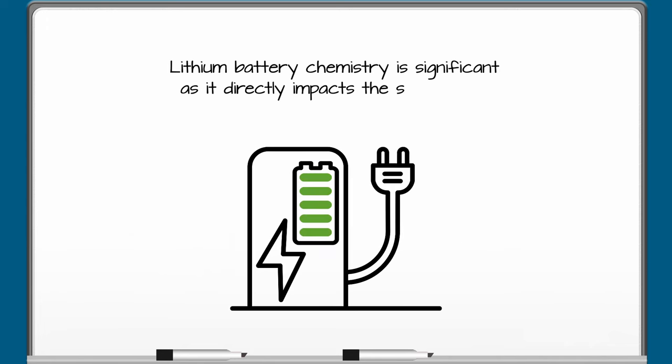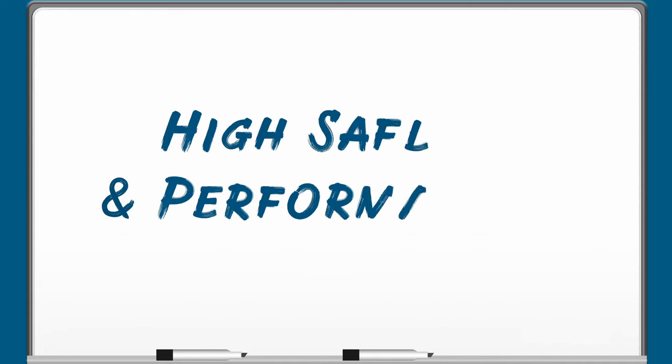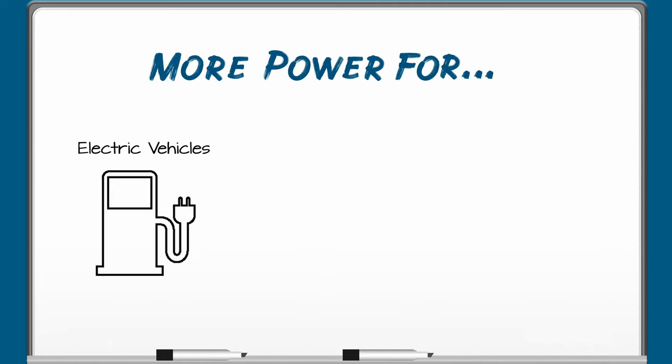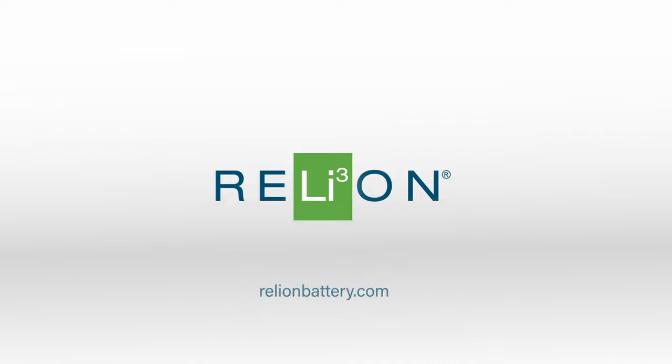Lithium battery chemistry is significant as it directly impacts the safety and longevity of your energy storage system. LFP batteries hold up to high safety and performance standards, making them versatile for use in a variety of high power equipment, including electric vehicles, solar energy systems, boats, and more. Learn more about LFP batteries for your application at relyonbattery.com.